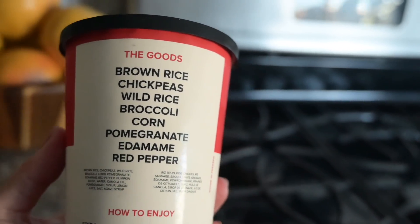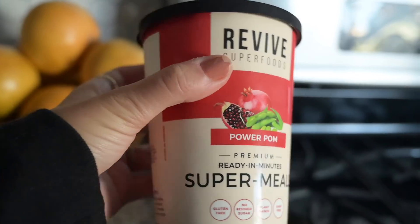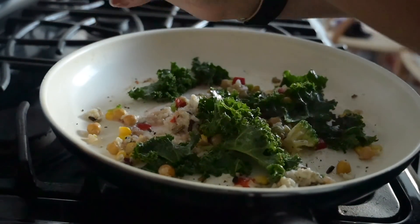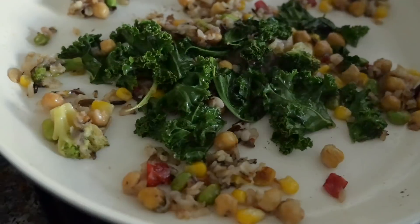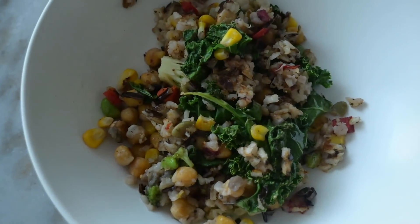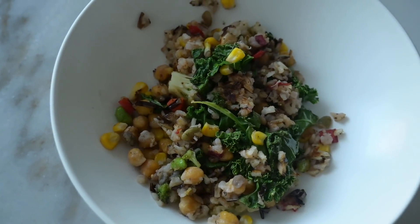For lunch I'm making Revive Superfoods' Power Palm bowl. The ingredients are brown rice, chickpeas, wild rice, broccoli, corn, pomegranate, edamame, and red peppers. I've made it before and I really like it — I might add some kale as well. These are perfect meal ideas if you're super busy or just lazy like me in the kitchen.